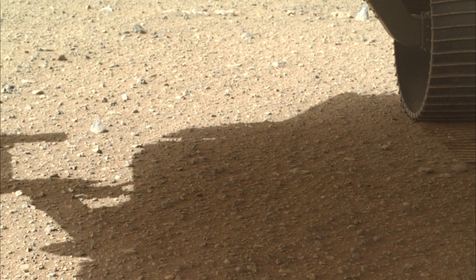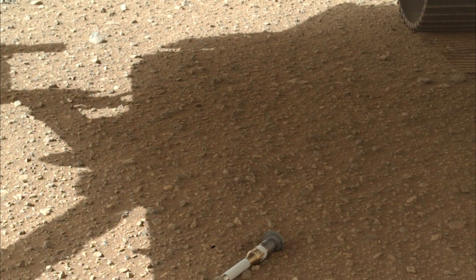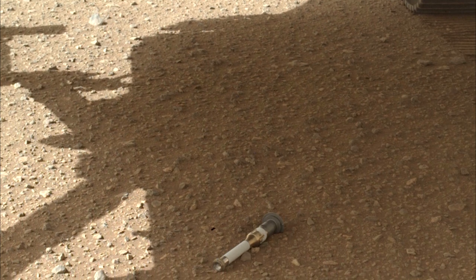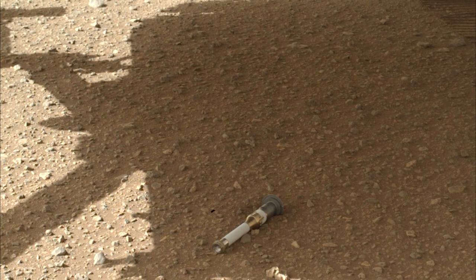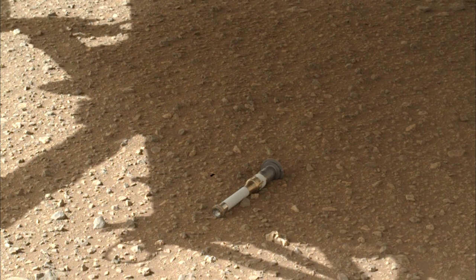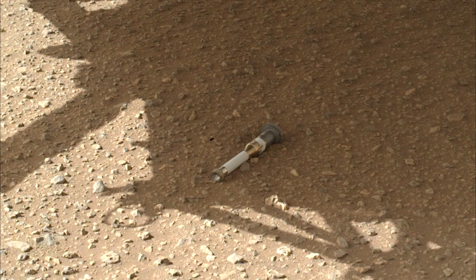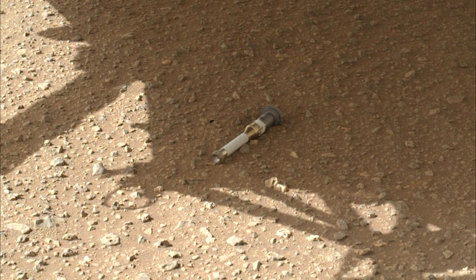Mission scientists believe the igneous and sedimentary rock cores provide an excellent cross-section of the geologic processes that took place in Jezero shortly after the crater's formation almost 4 billion years ago. The rover also deposited an atmospheric sample and what's called a witness tube, which is used to determine if samples being collected might be contaminated with materials that traveled with the rover from Earth.